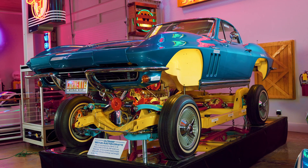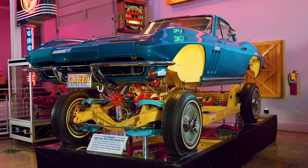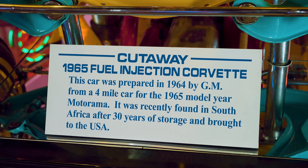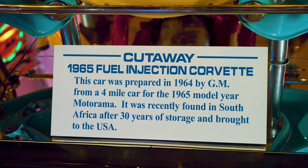This also toured the GM Motorama display after the New York World's Fair ended, so millions of people probably saw this from coast to coast and loved it. It is an example of a car that had four miles on it — a brand new car that GM sliced and cut apart.